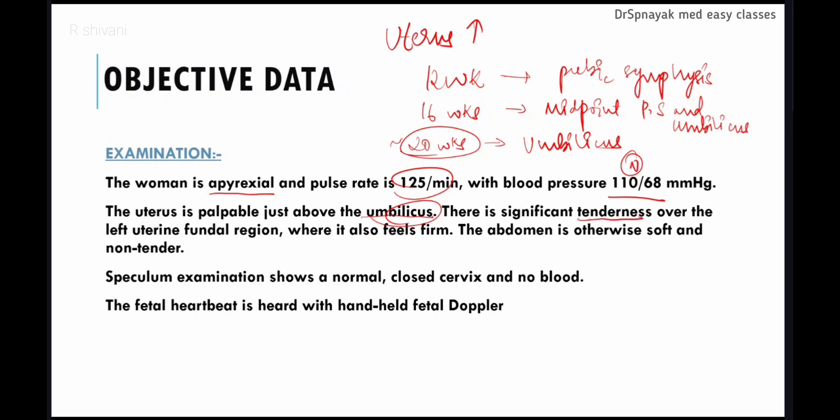There is significant tenderness over the left uterine fundal region, which also feels firm. The abdomen is otherwise soft and non-tender. Speculum examination shows a normal closed cervix and no blood, so there is no bleeding in this patient. The fetal heartbeat is heard, confirming the fetus is viable.